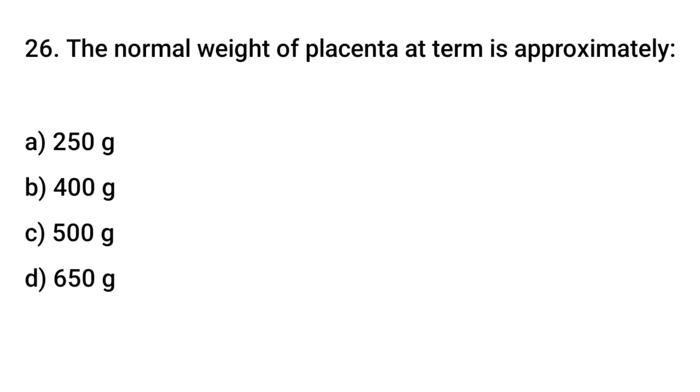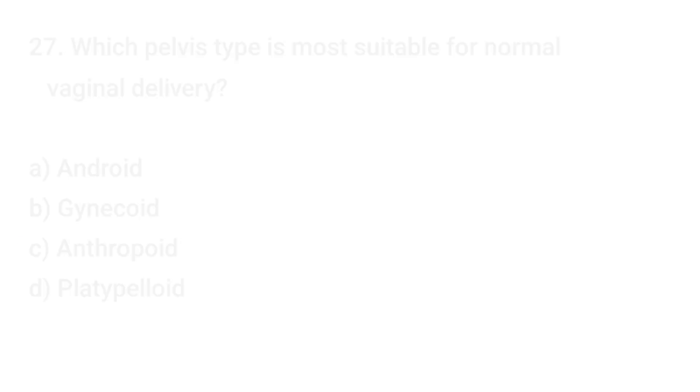Question No. 26: The normal weight of the placenta at term is approximately? The right answer is C: 500 grams.